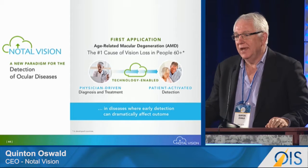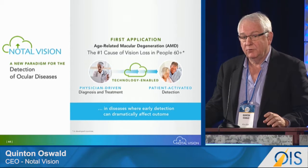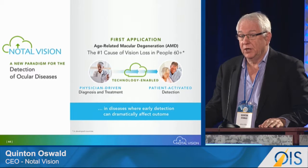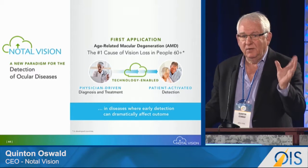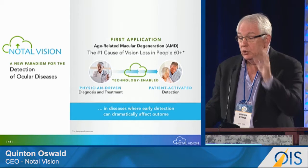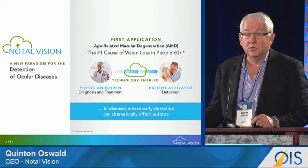NoTill Vision is a cloud-based patient-activated diagnostic platform which is really driving the change in patient diagnostics. Our first application for AMD is linking physician-driven diagnosis and treatment to patient-activated treatment on a combination basis, and we're the bond between those two situations.